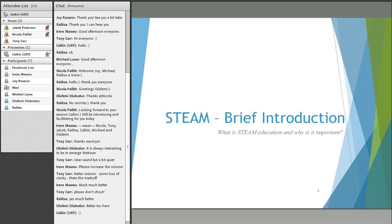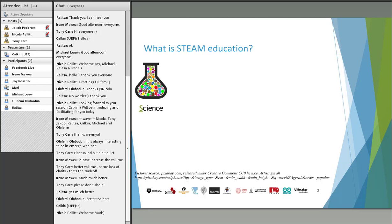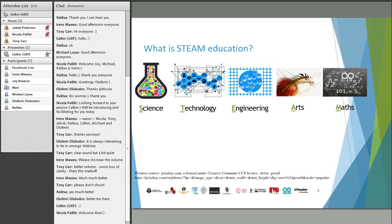I'm going to start by introducing what STEAM is, because it has a lot to do with what we are doing here with project-based learning and so on. So let's start by introducing STEAM and why it is important. The basic definition of STEAM, starting from the acronym, stands for Science, Technology, Engineering, Arts, and Math.